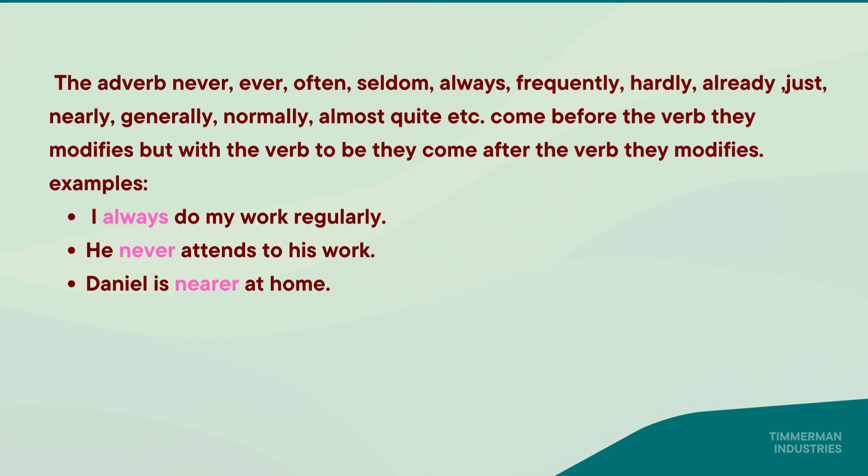But with the verb 'to be', they come after the verb they modify. Examples: 'I always do my work regularly.' Here, 'always' is an adverb. 'He never attends to his work.' 'Daniel is nearer at home.' Here, 'nearer', 'never', and 'always' are adverbs.